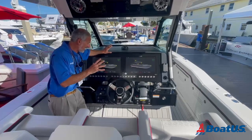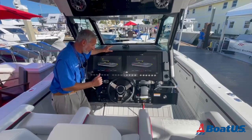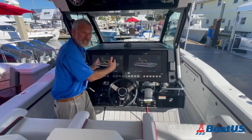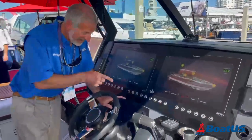This is a Formula, so you won't be surprised when you check out this helm and see it's as teched out as it gets. You've got your joystick controls, your thrusters, you even got a wireless cell phone charger sitting right there, and of course a couple of big beautiful MFDs at the helm. Oh, and one more thing — air conditioning at the helm.